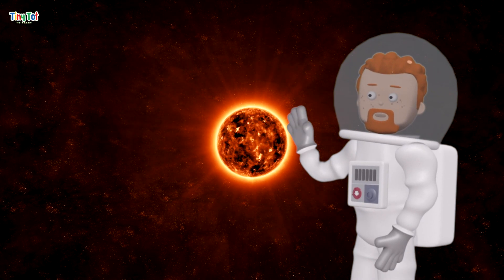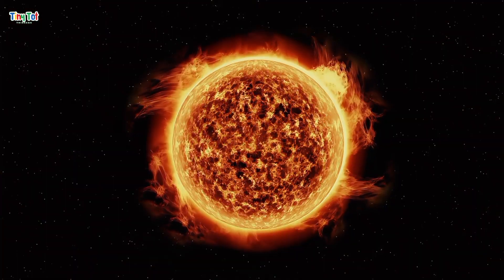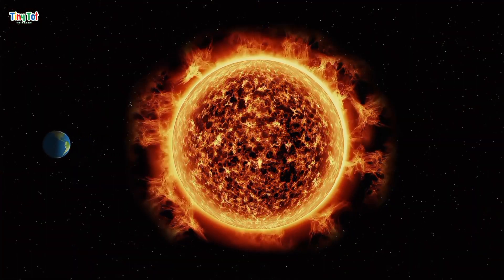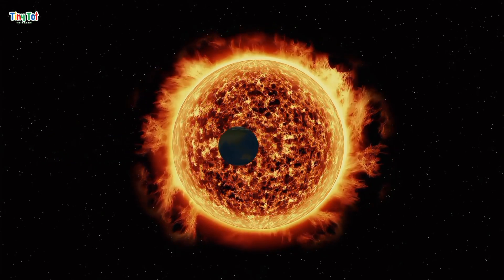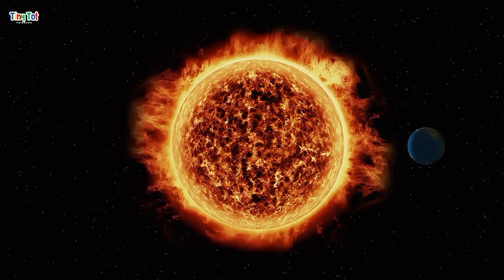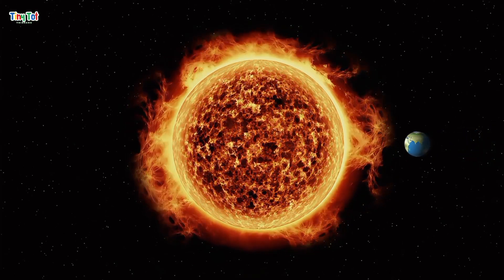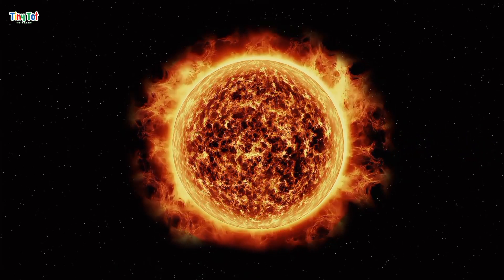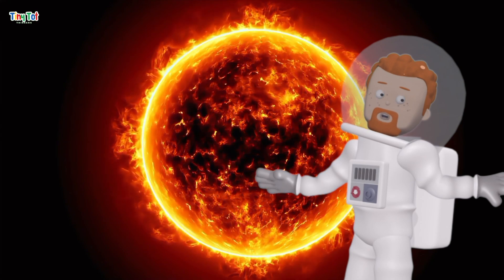First stop, the sun. The sun is a giant ball of hot gas in the center of our solar system. It's so big that over a million Earths could fit inside it. The sun gives us light and heat, making life on Earth possible. But did you know that the sun is actually a star? It's just much closer to us than other stars, so it looks bigger and brighter.